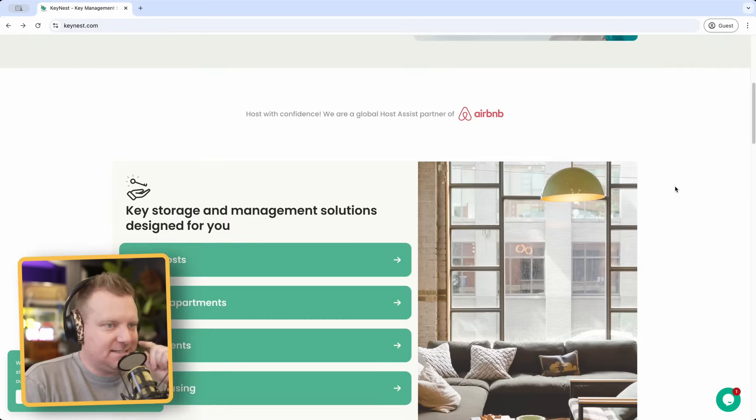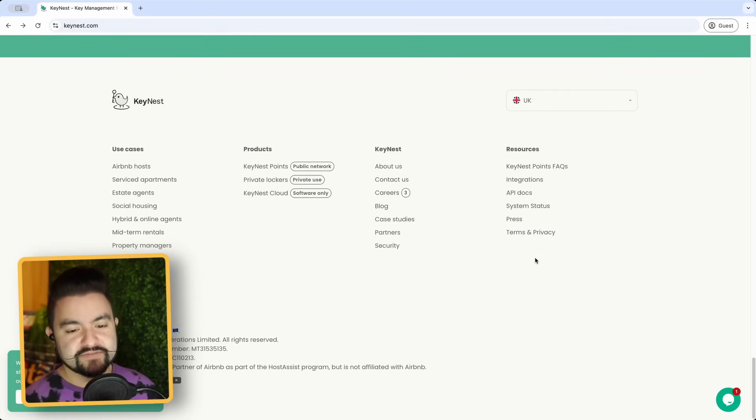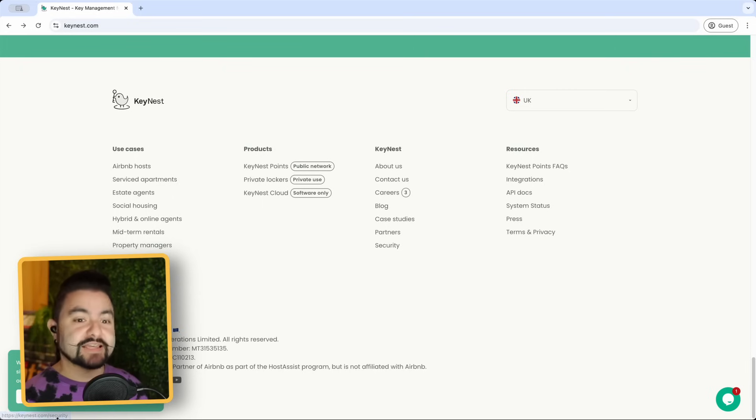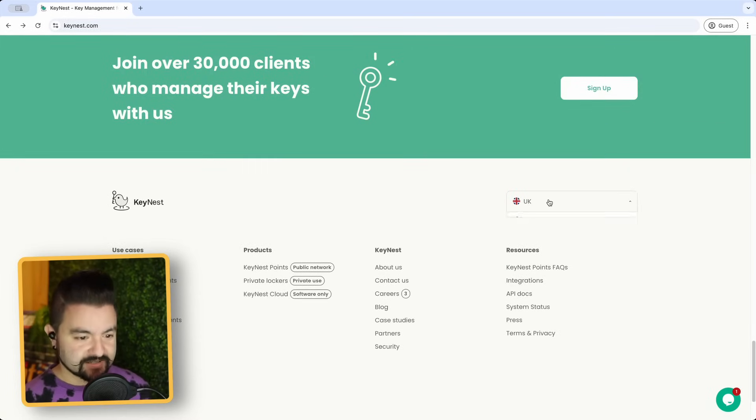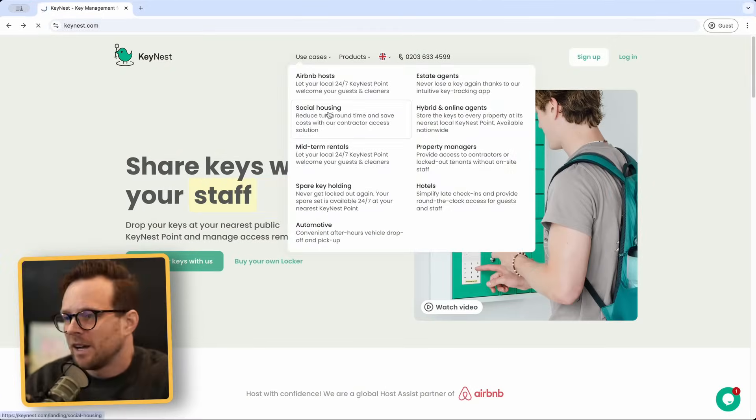The login button going to a subdomain makes me think the app and marketing site are separate. They have a link to API docs at the bottom, so it's possible we're looking at a landing page that could be Wix or Squarespace, but then everything else they do is custom. You can also change your country.